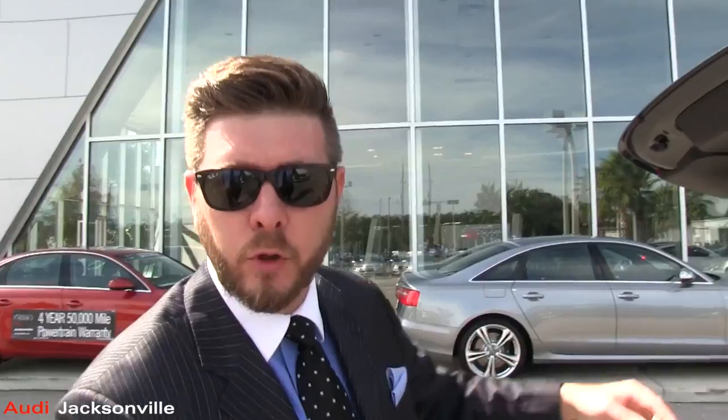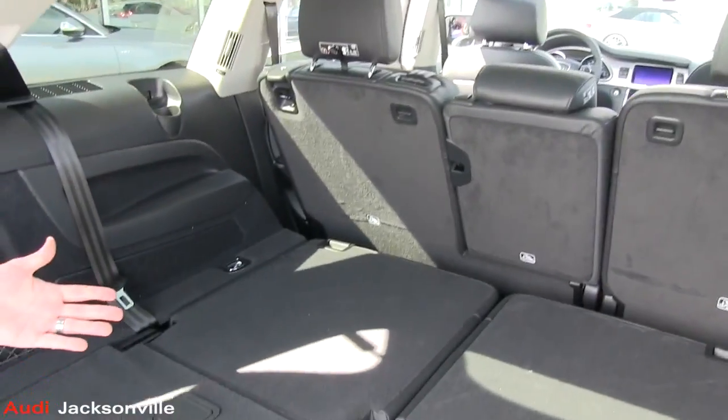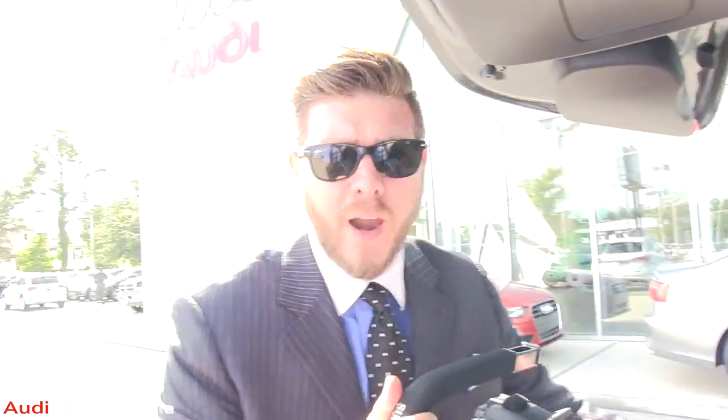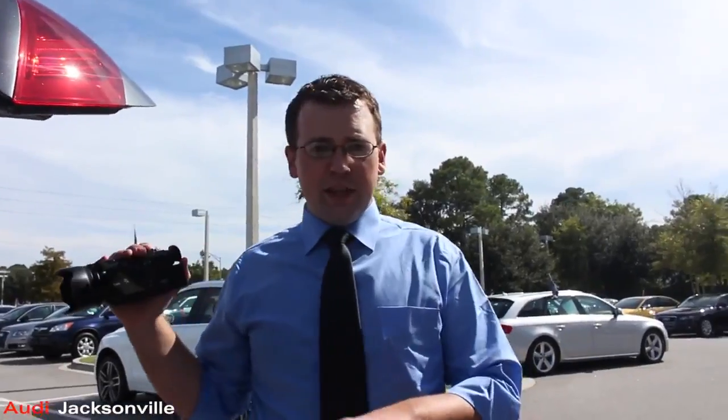Moms all over the country love it. When they're coming out of the grocery store with the kids, hit the button on the remote, open it up, throw all your stuff in the back — life just got simpler. Let's take a look in the back. On this one, there are third-row seats right here in the rear. That's one thing that separates the Q5 from the Q7 — the Q7 has the third-row seat.